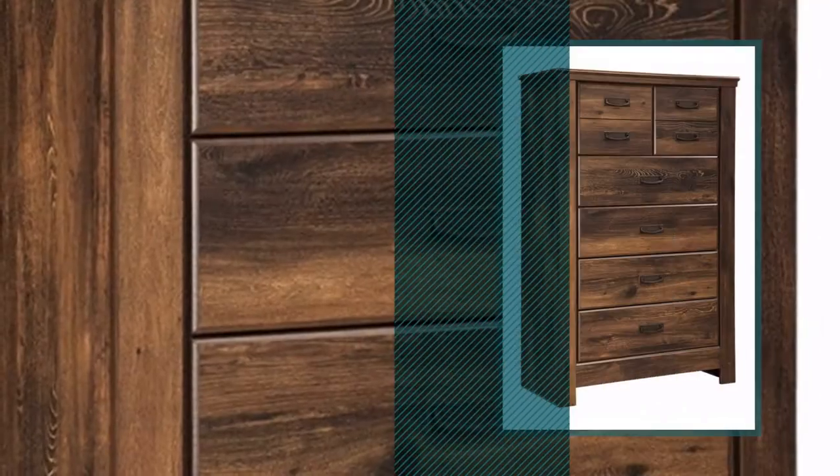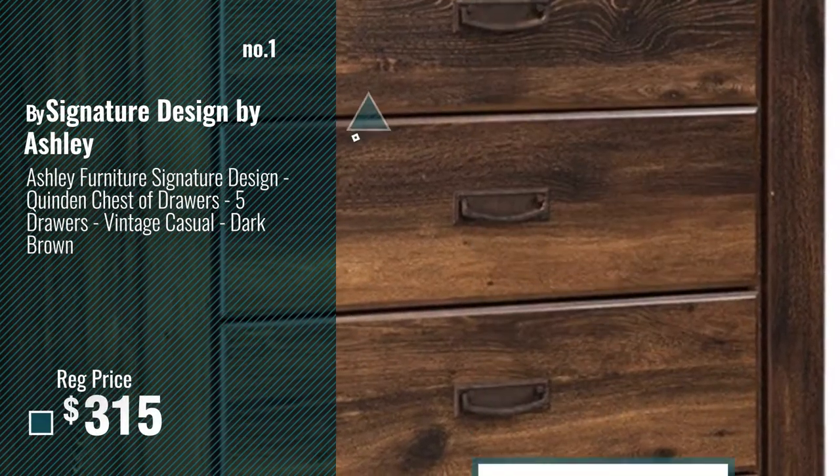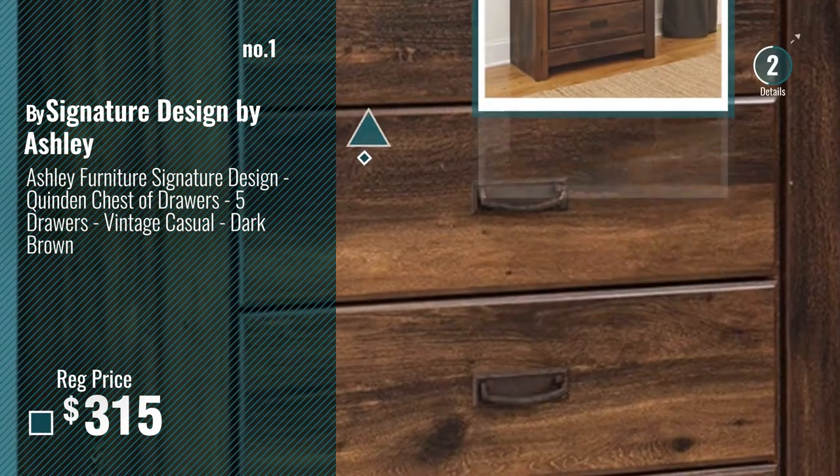Number 1, Most Popular, by Signature Design by Ashley. Watch this video, choose your favorite.